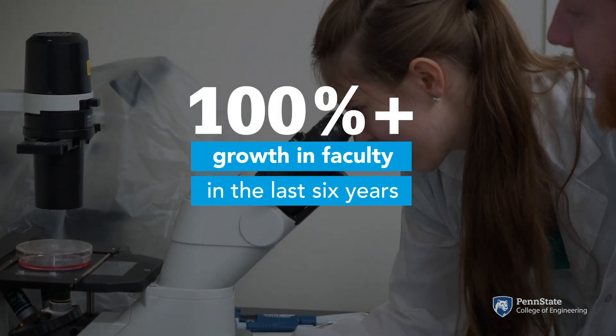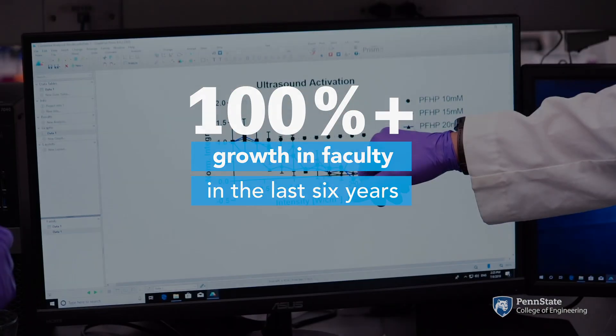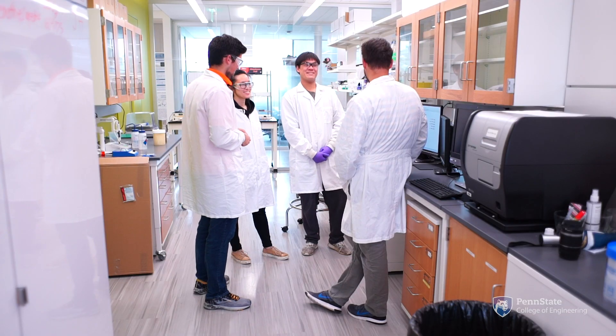Biomedical engineering faculty are actively working with industry and the Penn State College of Medicine to advance biomedical research and improve healthcare, while also translating this expertise directly into the classroom to benefit our students.